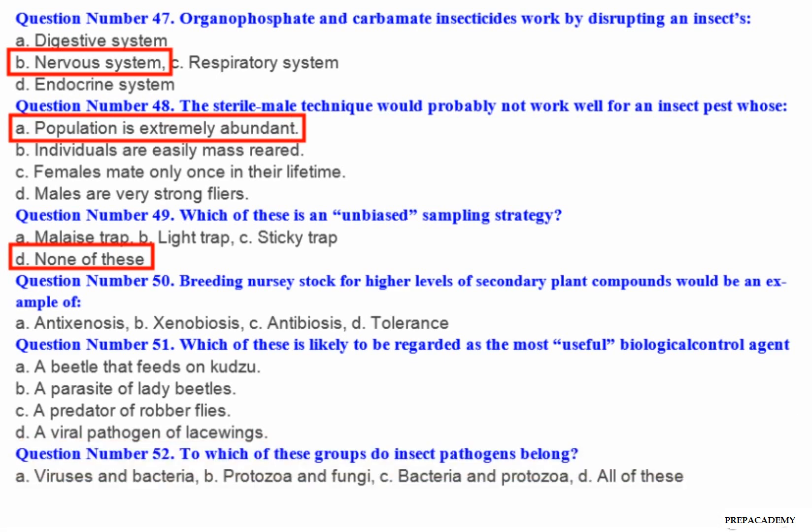Question number 51: Which of these is likely to be regarded as the most useful biological control agent? A. A beetle that feeds on kudzu. B. A parasite of lady beetles. C. A predator of robber flies. D. A viral pathogen of lacewings.